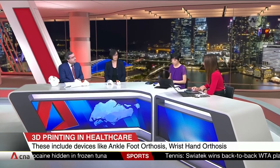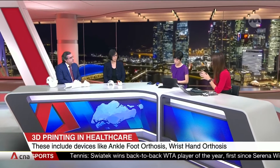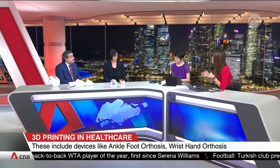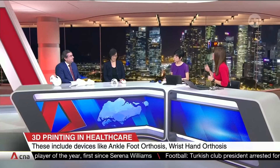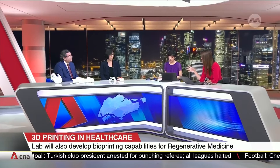The host clarified: with bioprinting, you're actually growing living tissue, to be implanted where it needs to go. Associate Professor Goh was then asked to take us through the material props she brought, to explain the materials used in this process and what they're intended for.